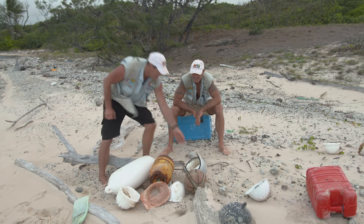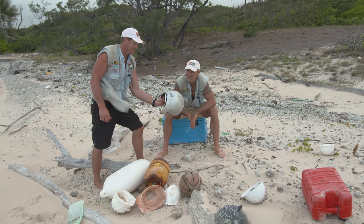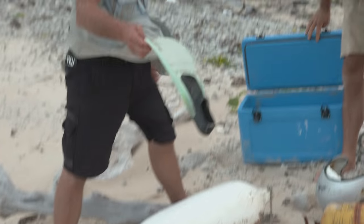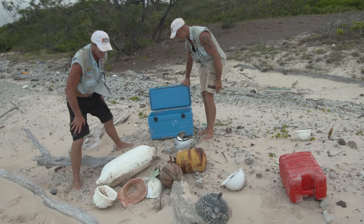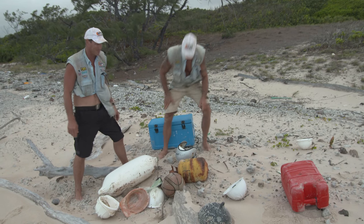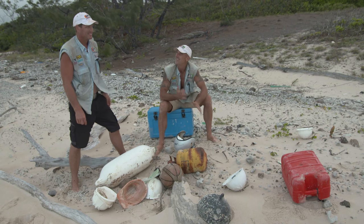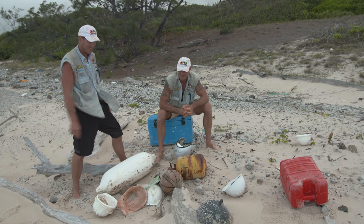There's everything from hard hats to a motorcycle helmet — I don't know where that came from, someone's head. Someone's beer's not going to be cold anymore — they lost their perfectly good Esky. There's a flipper, a basketball, an old fuel tank. Anything that floats, mate — that's why they call it flotsam.